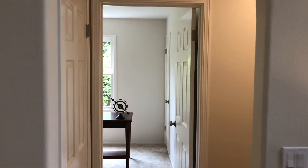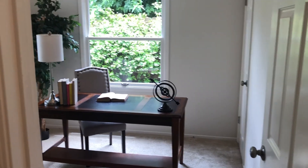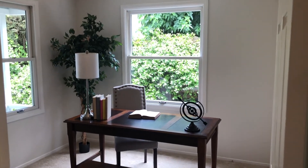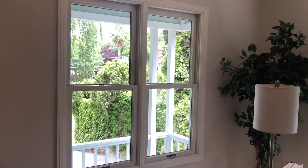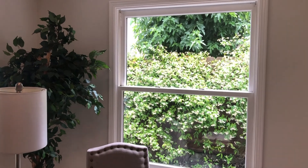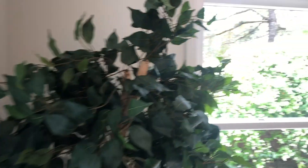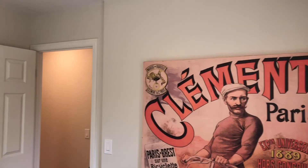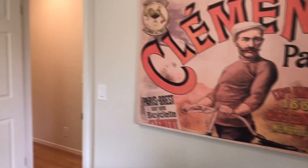We're going to continue the tour by going off to the left of the living area into this first room, which is set up right now as sort of a study, but is also a bedroom. Lots of great windows, great light, and some really beautiful jasmine out there that's in bloom — I'm sure that smells amazing. One of the things I love about this house is that every room has lots of windows and lots of light. It's just really lovely.